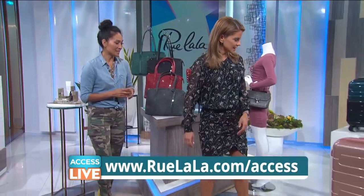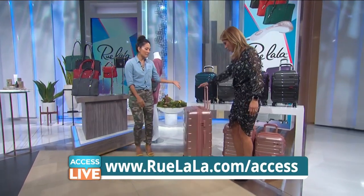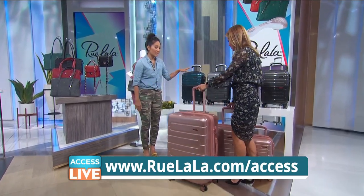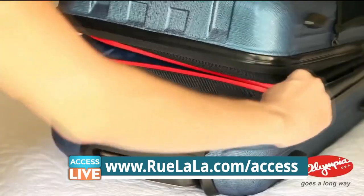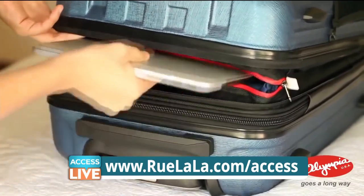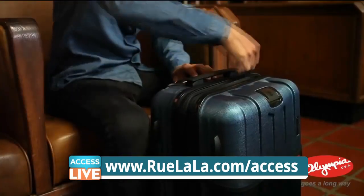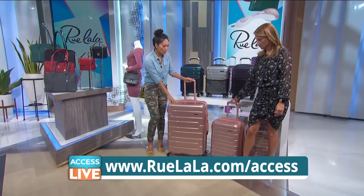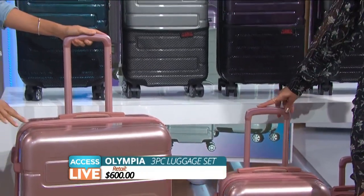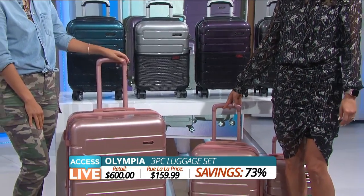A lot of bag for that price, and great luggage too. This luggage is a three-piece set from Olympia. This one fits underneath your airline seat, which is fantastic. The carry-on size has a built-in laptop pocket for easy access as you go through security or if you want to use your laptop — so smart, so easy. Lightweight, durable, and it comes in great colors. The set retails for $600, but it's just $159.99, and that's 73% off.